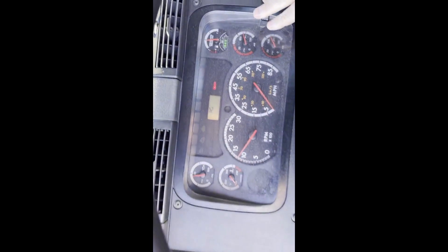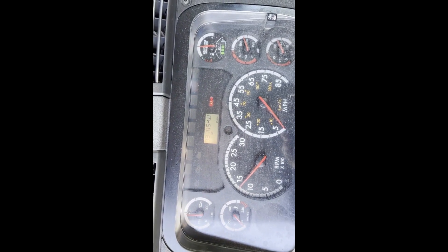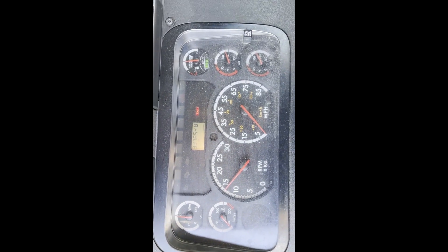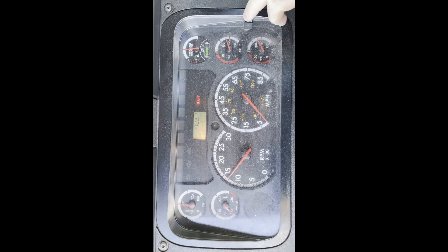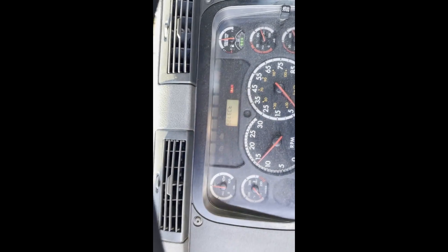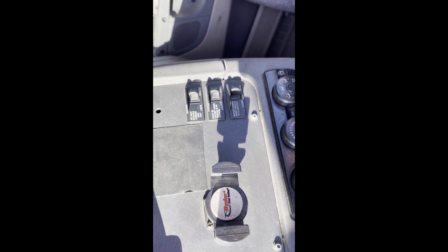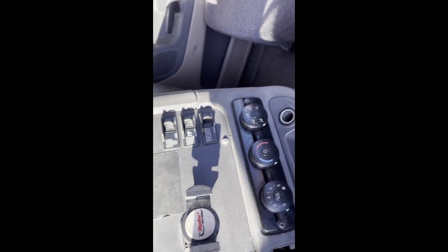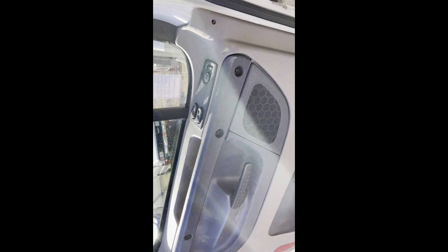Looks like a fairly new seat in here. 337,000 miles on the ECM — nice low mileage unit. CD player, manual 10 speed, power window.